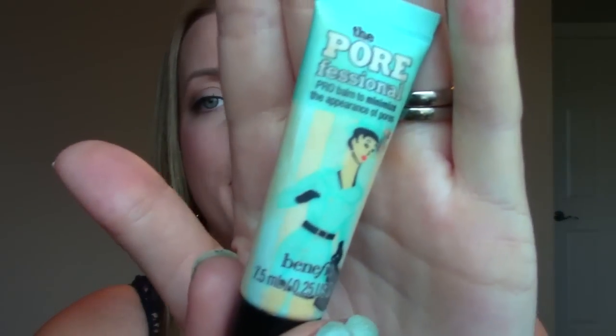The first would be a primer. My all-time favorite primer is the Porefessional by Benefit and I've never bought the big one — I keep buying these sample ones. It fills in your pores, makes your makeup last forever, keeps me from getting shiny. It's just a really great texture and I love it.